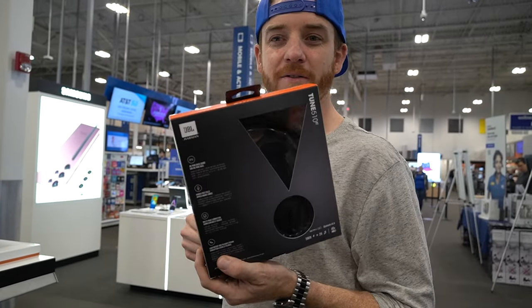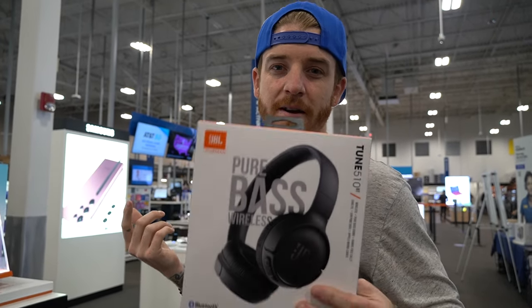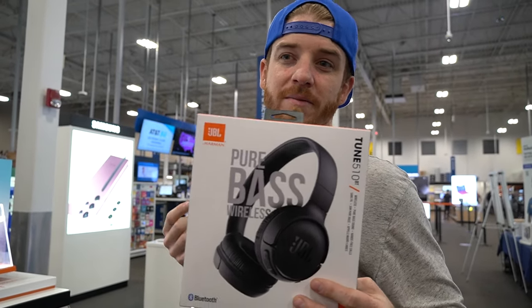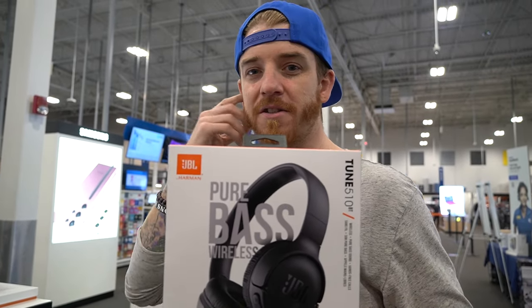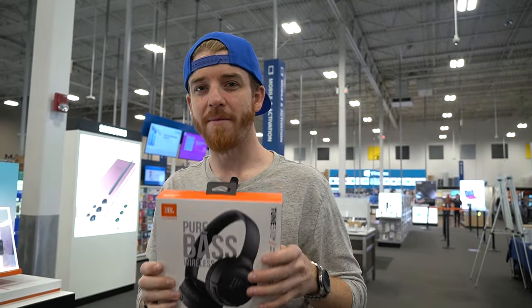I'm going to upgrade my headphones. I like the earbuds, but having something in your ears all day isn't the most comfortable. I want to get something that goes over the ears so when I'm sitting for hours, I can just tune out and listen to my music and still have my ears be comfortable. Let's throw these in the cart.